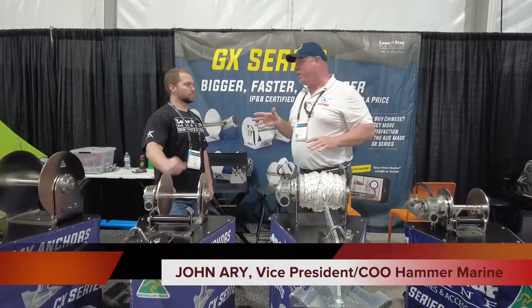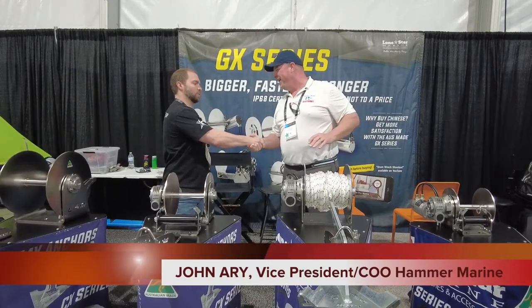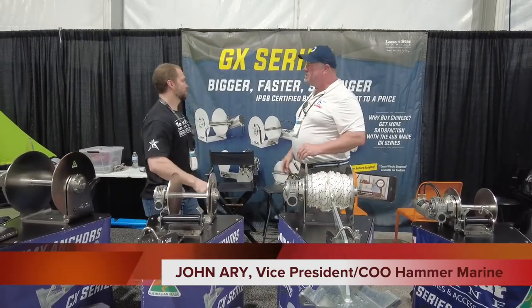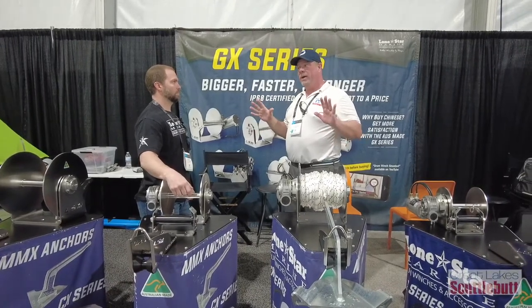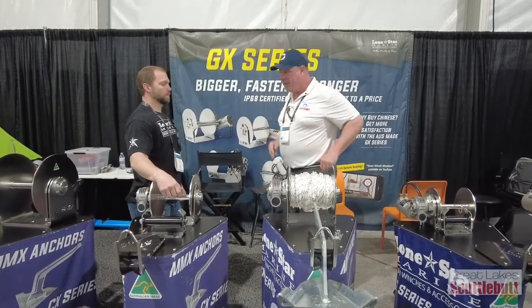I'm here with my main man John Paul with Lone Star Marine. John, how are you? I'm doing well. Nice to meet you, Eric. Good to meet you too. Now, I've seen products like this before out in the market, but this blows me away. You've got something special here. Tell us about it.